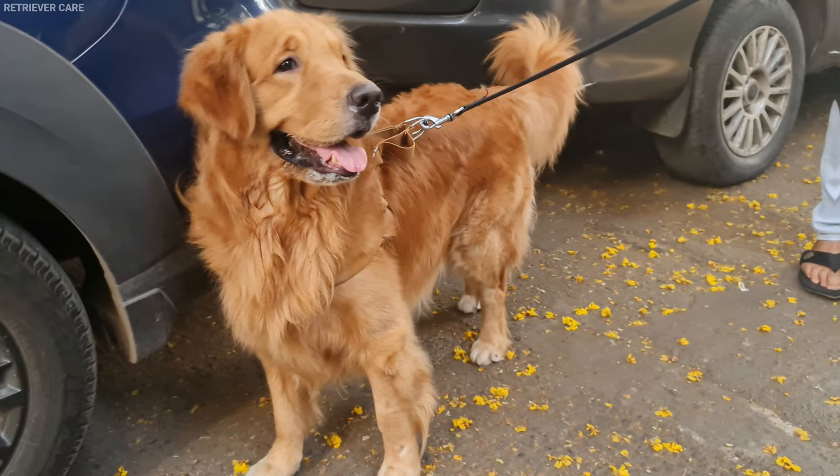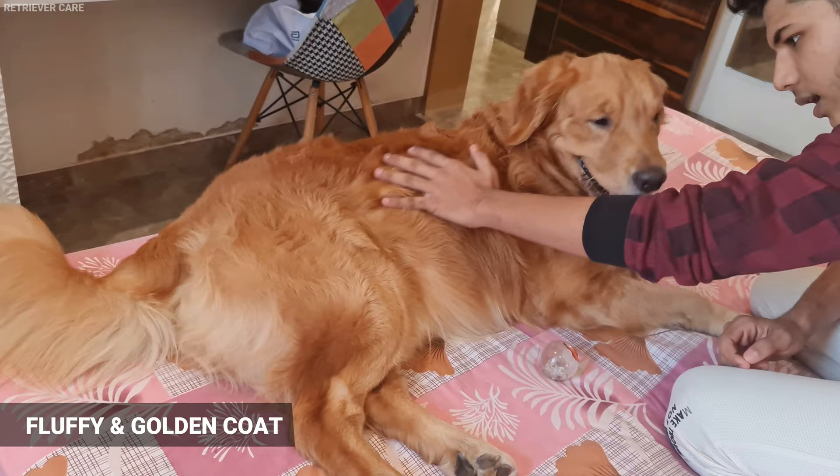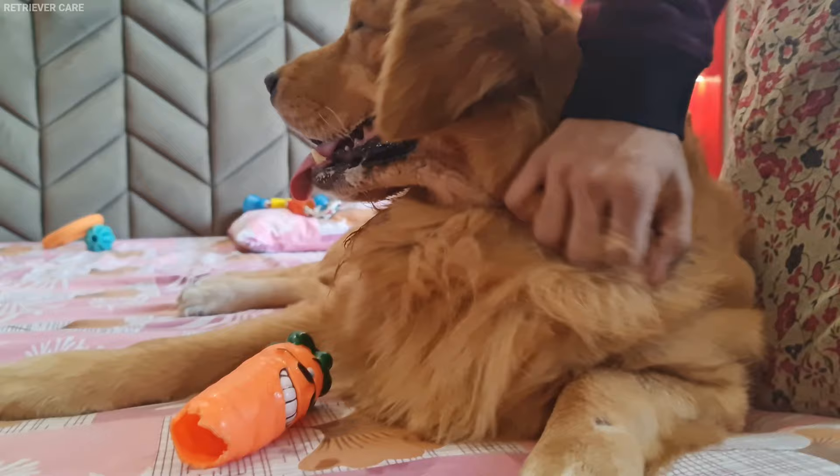The second indicator to look for is their coat. Golden Retriever puppies have a fluffy and golden-colored coat. The color may be lighter depending on the age. They have a double coat, so expect the puppy to be fluffy.